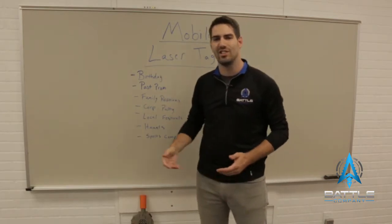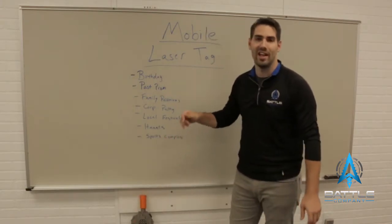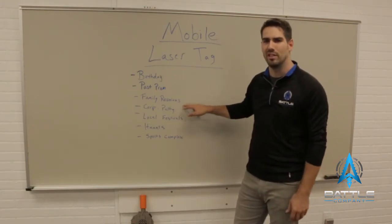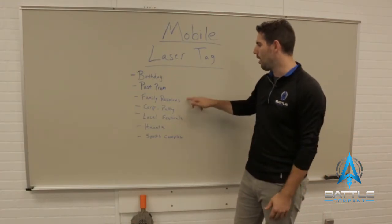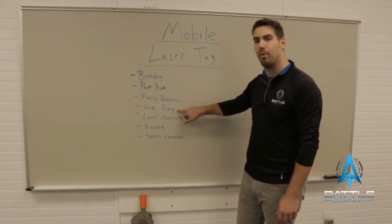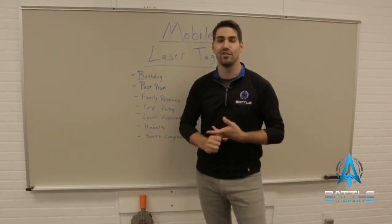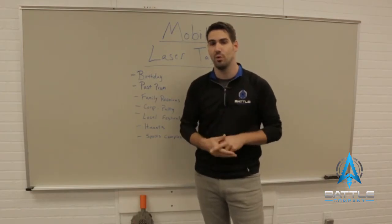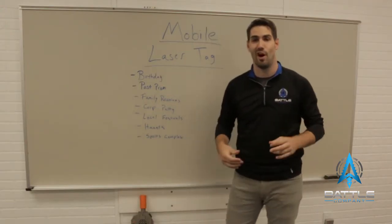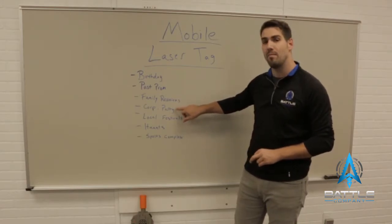Also in that same vein are church groups — there are a lot of church groups looking for activities for the youth, and laser tag is a very fun and safe activity. Another example would be family reunions, whether at someone's house or a park. Corporate parties are a big one — you can make really good money doing them. People set up right in their offices. I was actually doing mobile before we got into manufacturing and I would run parties in downtown Milwaukee right in their offices, and they had a ton of fun. Corporate parties are a great way to make money, and companies have money to spend.